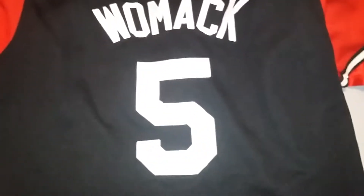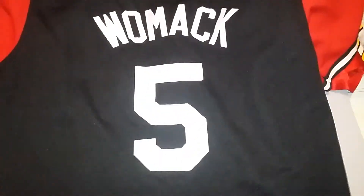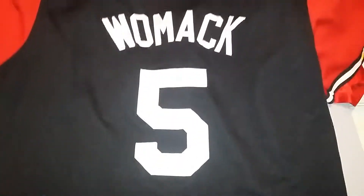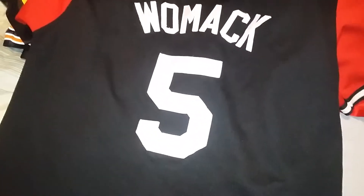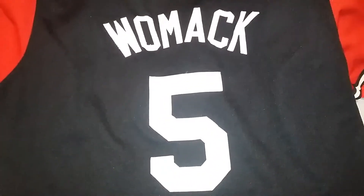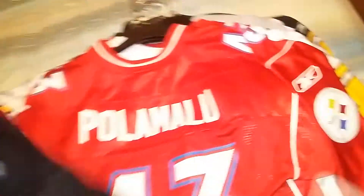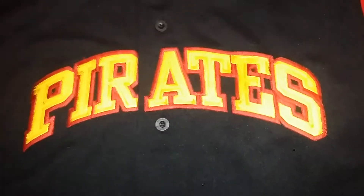We're gonna start out with the backs of jerseys. These are my flea market finds from the weekend of April 6th-7th and this past Easter weekend of April 20th-21st. This is Tony Womack - everything is stitched, this was a replica.